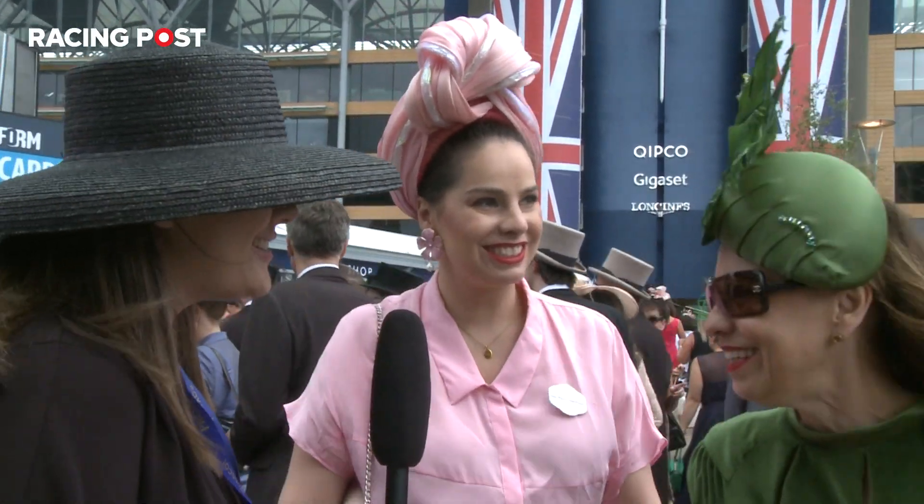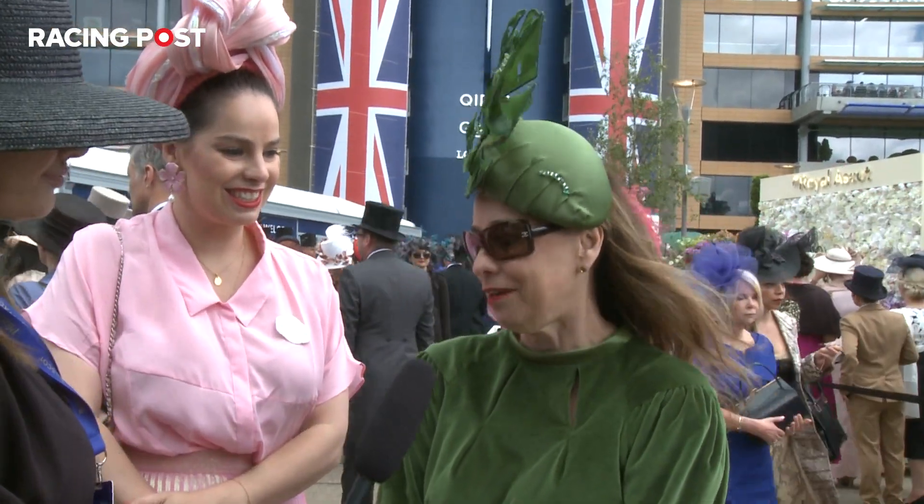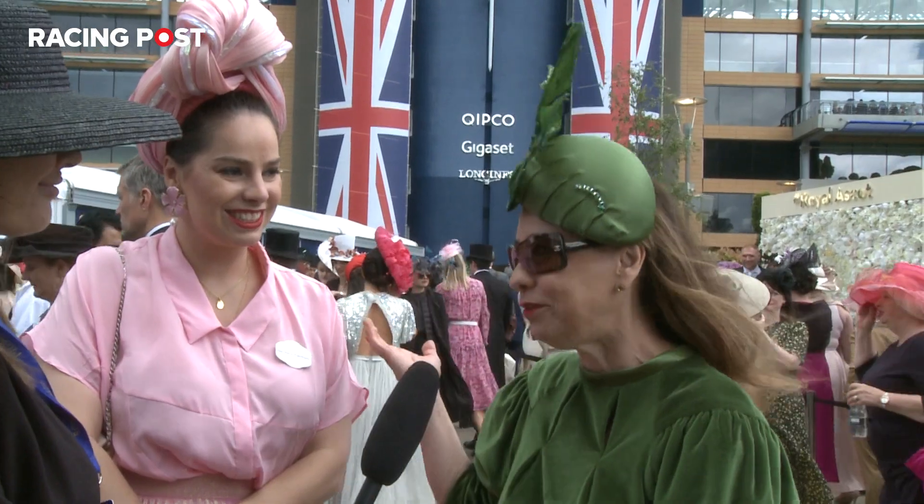And I'm loving the emerald green, so can you tell me where your dress is from? It is bespoke by my friend Vera Fedorová and the hat is by my daughter.